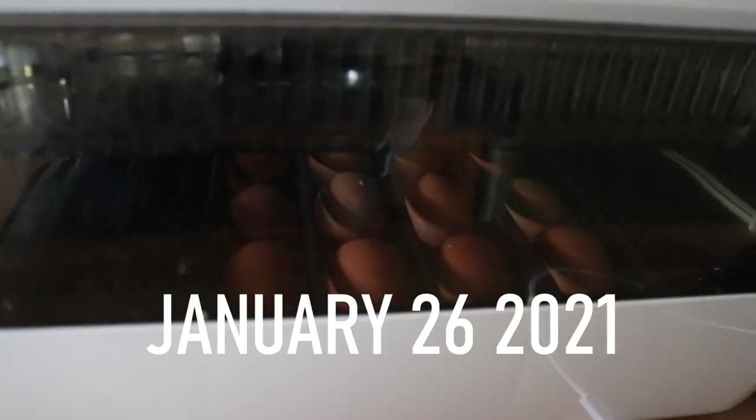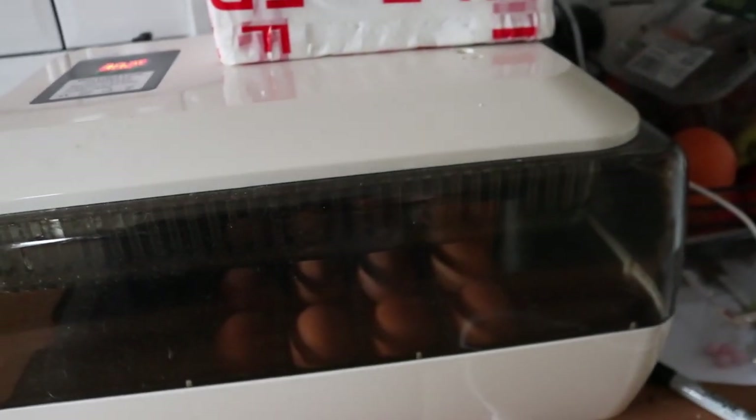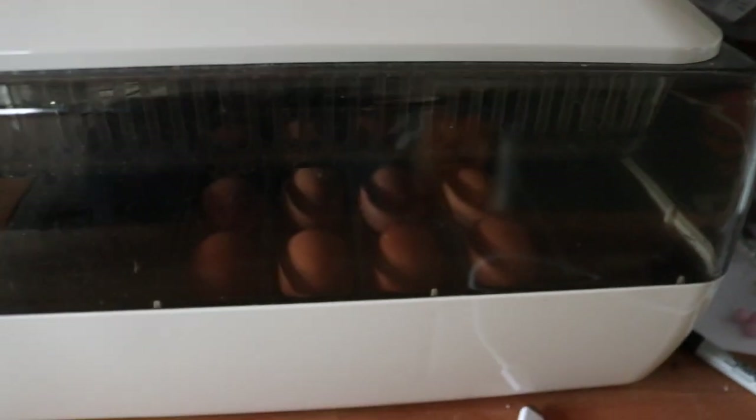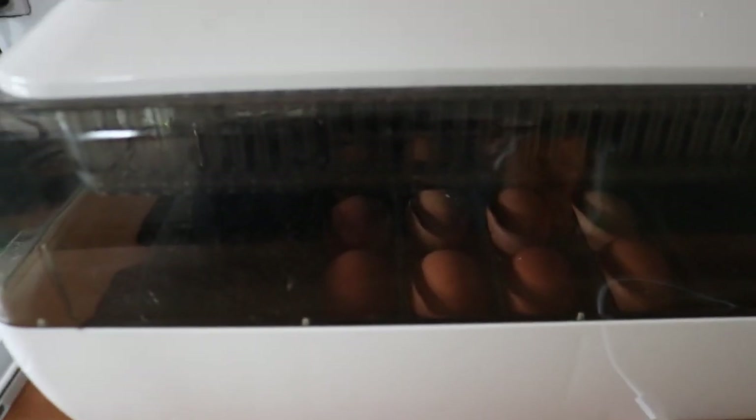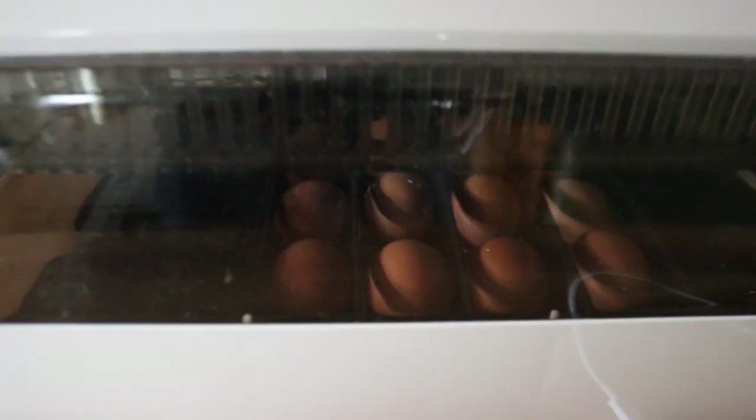Good morning folks, welcome along to the vlog. We've had the incubator running for about 12-15 hours and these eggs were delivered around this time yesterday, so they've had about 24 hours to settle. We've popped them in the incubator so we can get them started — the sooner the better.